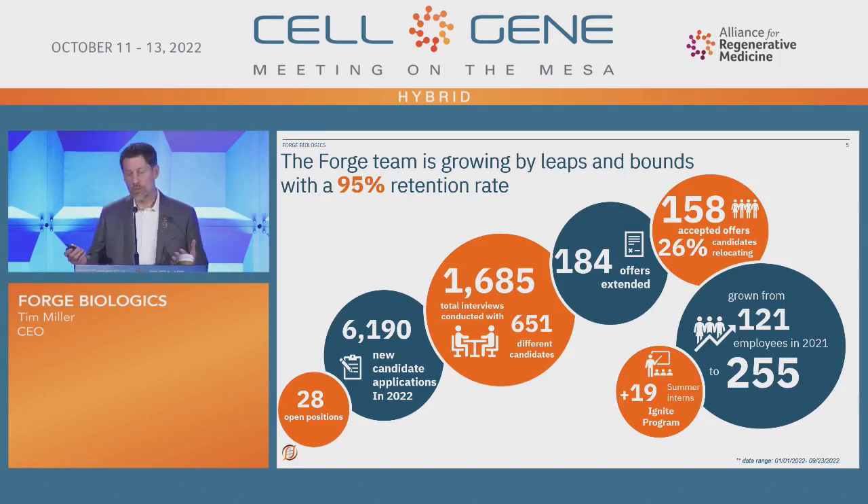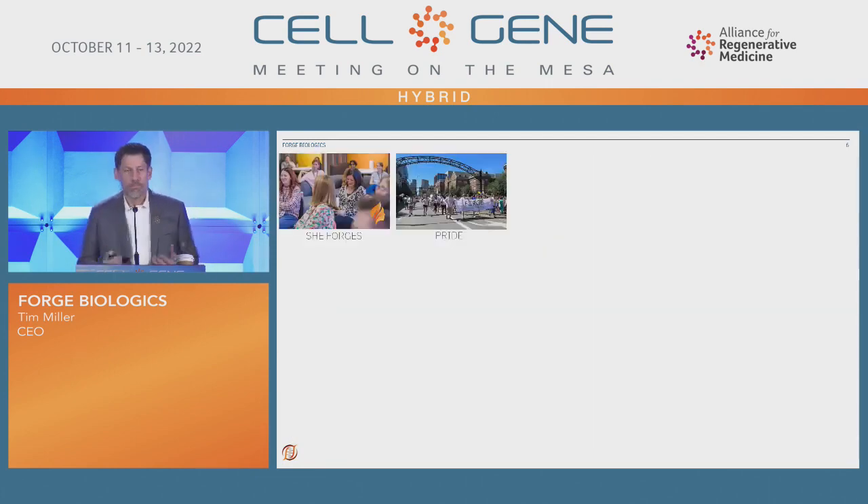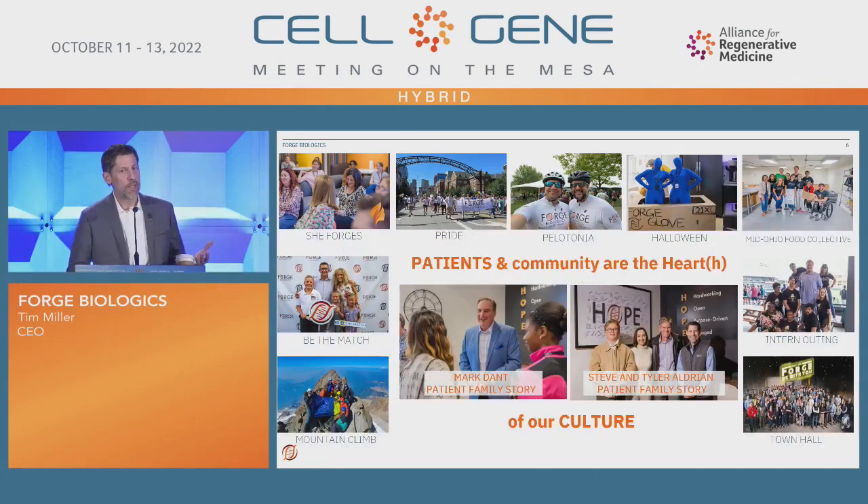We also love interns. Our Ignite program is really to try to build up that workforce development. Culture is one of the biggest driving things that makes Forge special. We have our SheForges group, which is trying to help women break through that 7% glass ceiling. Over 50% of the company is women, and our leadership team is half women. One of my favorite pictures is the Forge glove box — some people really got creative on that one. And we are definitely Star Wars fans on the team.